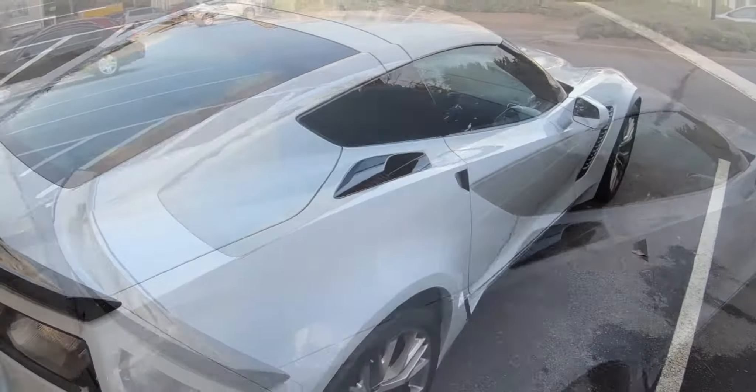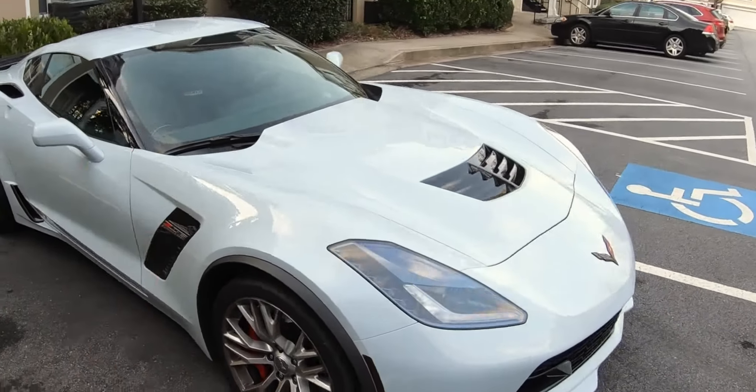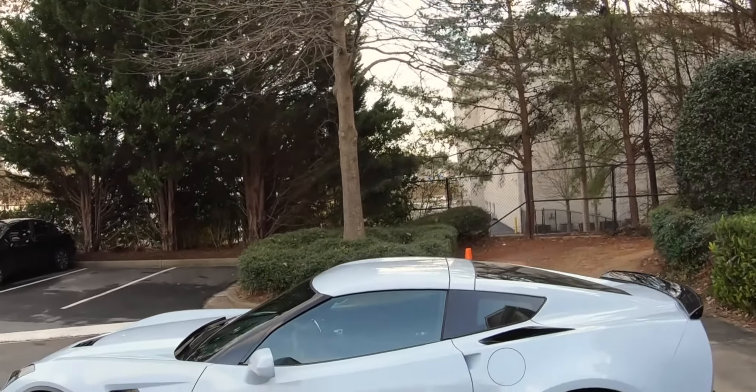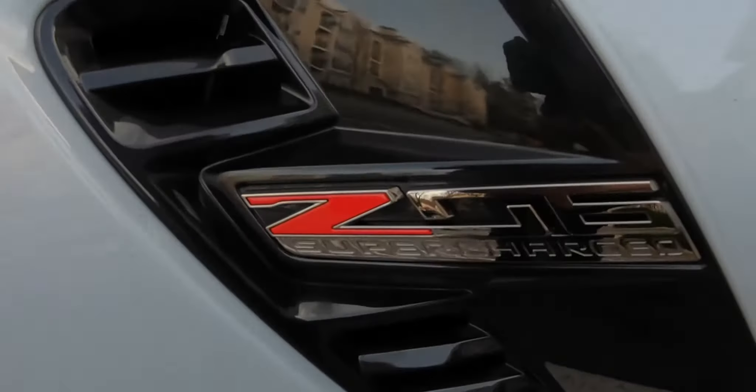I'm bringing her to a do-it-yourself touchless car wash because every time I wash cars, even with microfibers, I wind up leaving swirl marks in the paint. I did apply PPF on the front half of the car, but I definitely don't want to swirl mark my doors, the rear, or the roof. I'm afraid that even after spraying it down with soap there'll still be contaminants left when I go to rub or dry it. It's a brand new 2018 Z06 — I've put about 2,200 miles on it already.